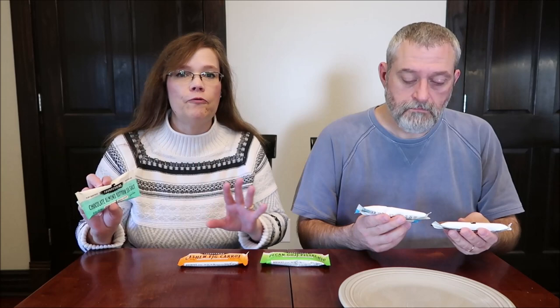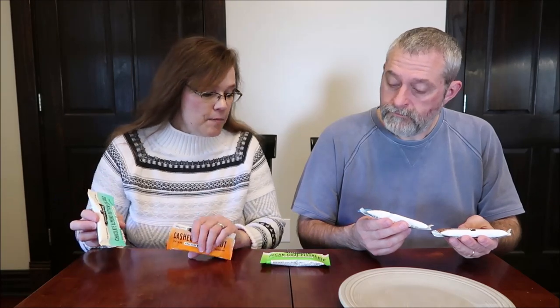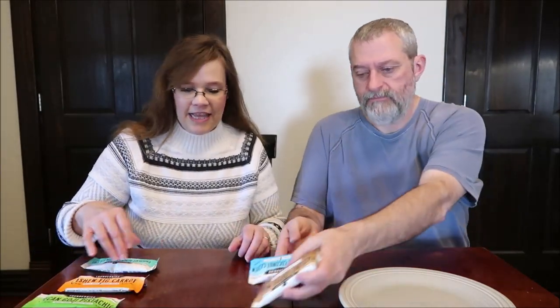Today, Kevin and I are going to be trying some plant-based paleo superfood bars. These are called Thunderbird. We had never seen them before. We found them at Whole Foods for $2.49 each. We have the chocolate almond butter sea salt, the cashew fig carrot, pecan goji pistachio, chocolate coconut cashew, and hazelnut coffee maca. These are made in Texas.